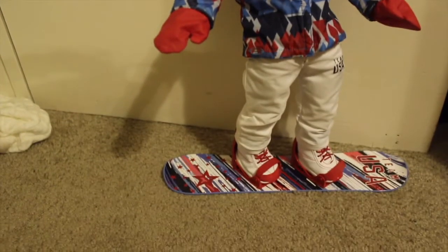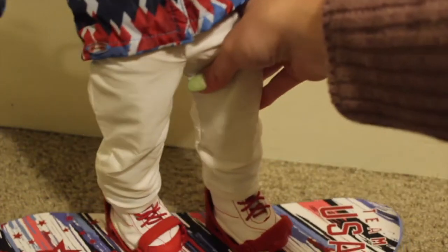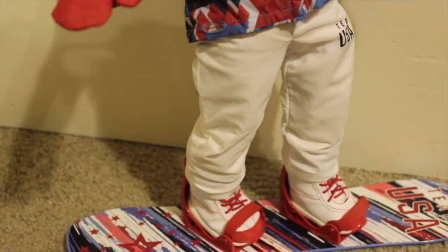I think the pants could be a tiny bit looser — they're pretty tight. I feel like her stance can be a little bit more comfortable, but it still looks pretty great.